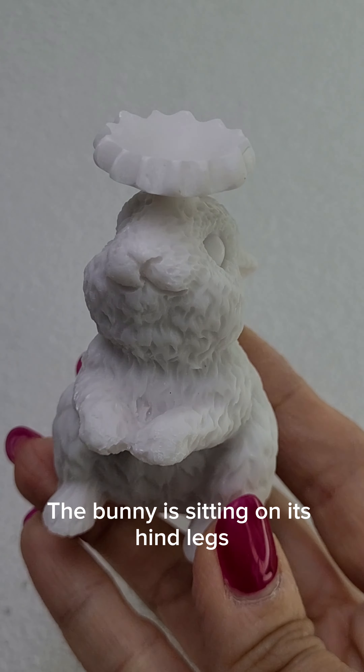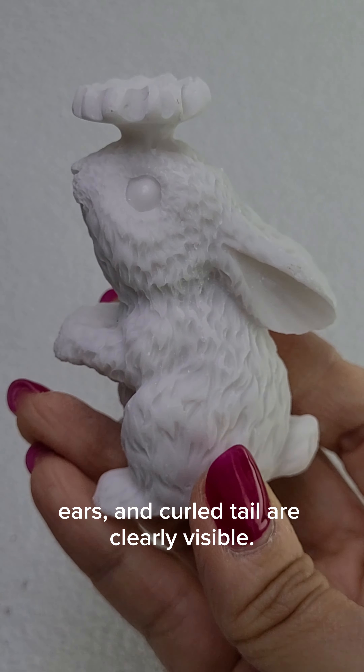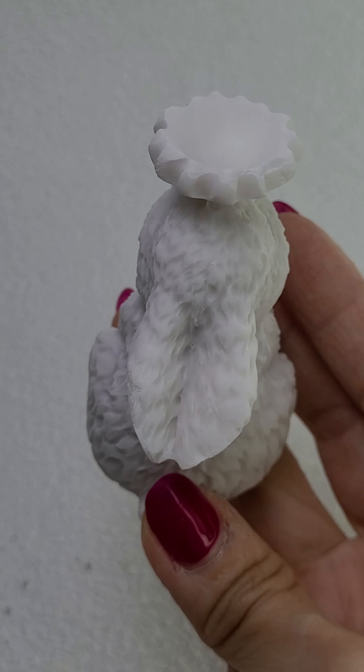The bunny is sitting on its hind legs with its paws together. The detailed eyes, ears, and curled tail are clearly visible. The resin material gives the bunny a smooth, glossy finish.